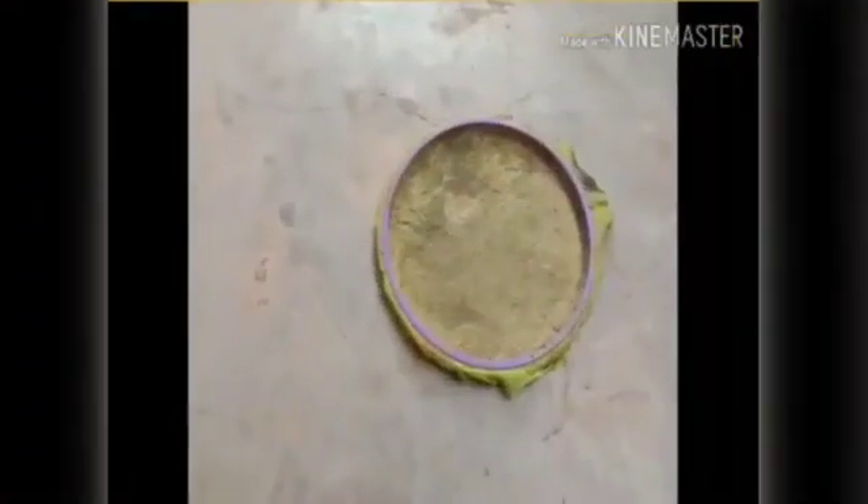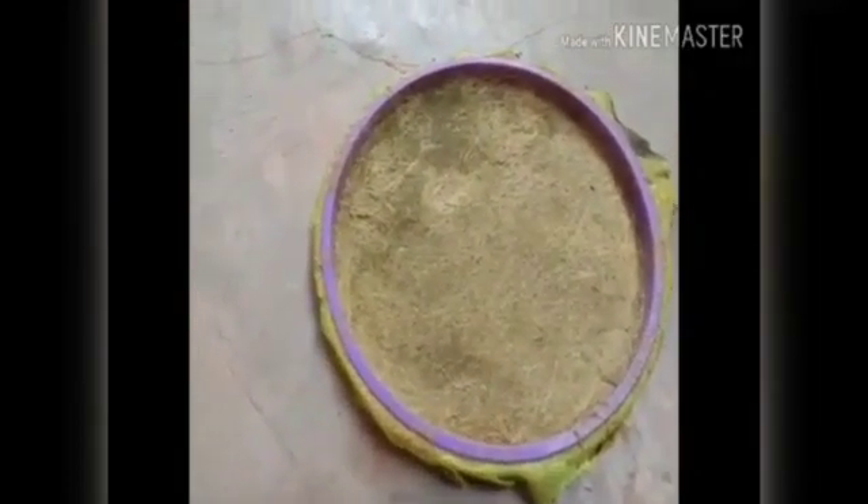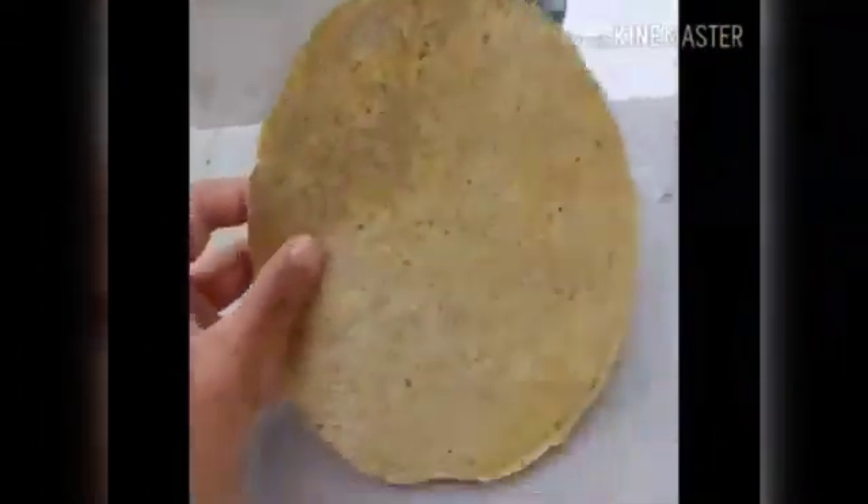We need to dry under the sun for 2 hours. This is our last result after drying under the sun.